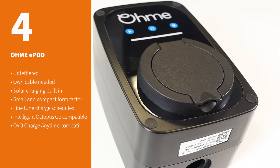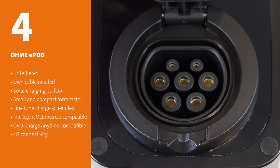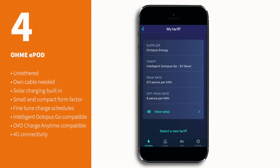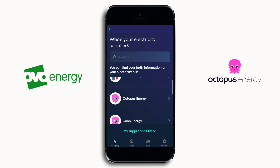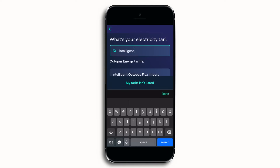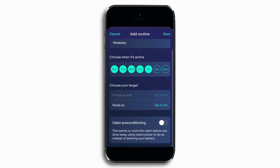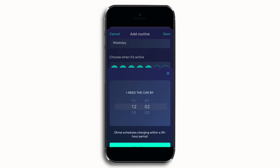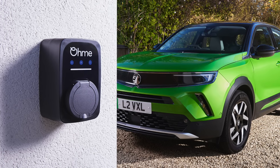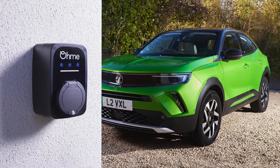Want to take advantage of Omi's incredible software but with the added flexibility of being able to use any cable? Well, that's where the E-Pod comes in. This compact little charger offers the same OvoCharge Anytime and Intelligent Octopus Go support, precise control over your charge sessions and Solar EV charging as the OmiHome Pro, but it forgoes a screen in favour of a universal socket. Just like the OmiHome Pro, you can also approve each charging session if you're worried about others using it without your permission — it's unlikely, but still a handy extra security feature. It's also the cheapest way to get into Omi's ecosystem.